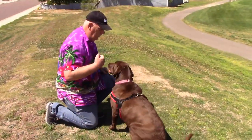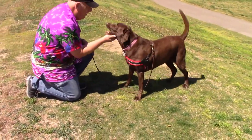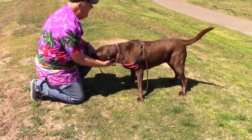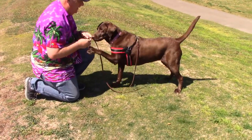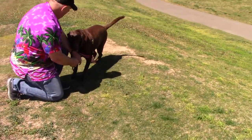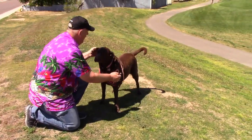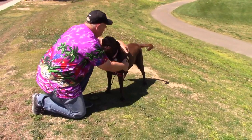Roll! Wow, she got it! Can you do it again? Roll! Wow! What a great roll! Good girl!